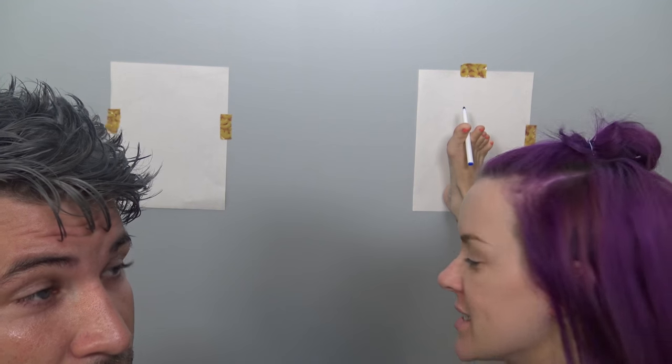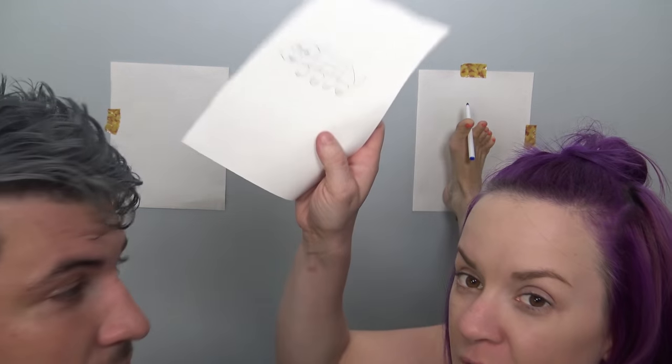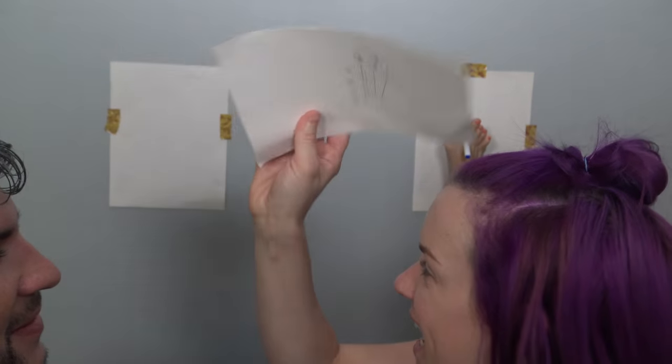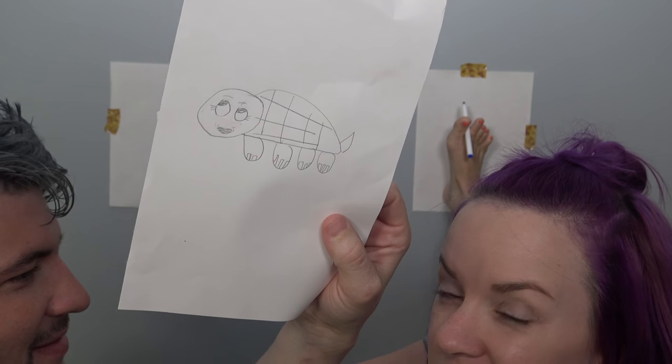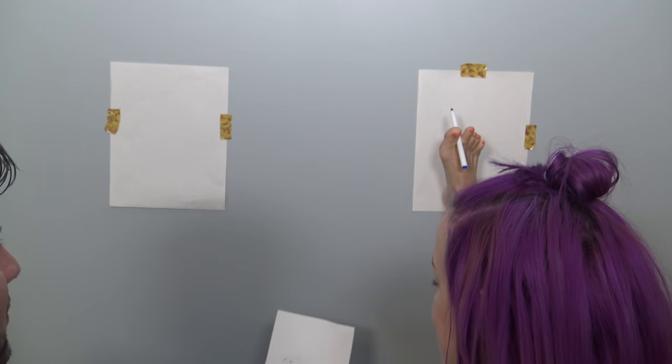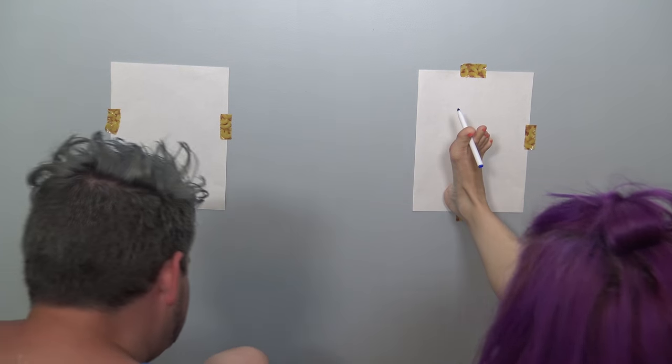Next up is the toe art challenge. Jayla and Ada have done this one in the past. Jayla gave us a reference photo — it's a turtle, drawn very basic since we're drawing with our toes. Whoever draws it closest to the reference wins this round. Let's go!